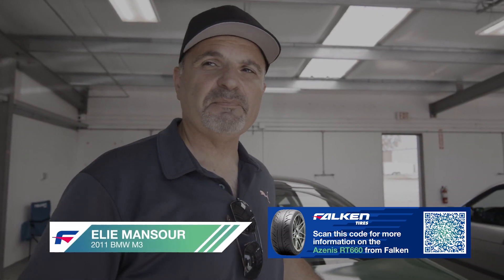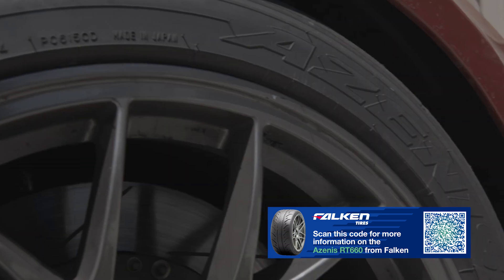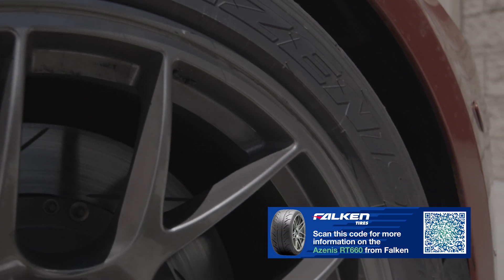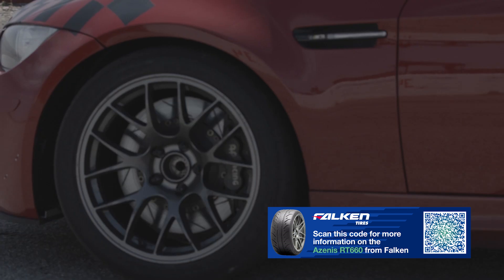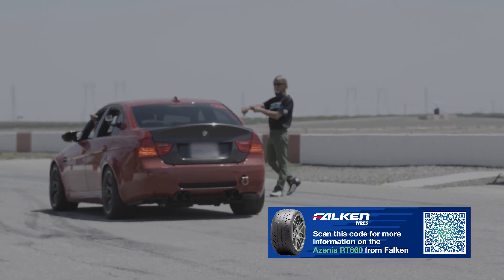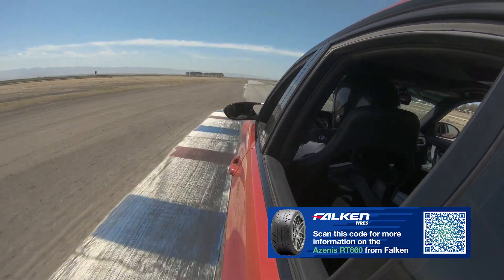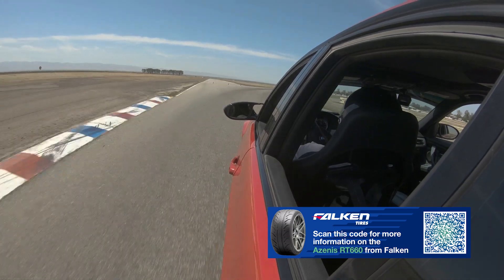I'm driving a 2011 BMW M3 E90, testing the new Falcon tire, the RT660. I've heard a lot of good stuff about it so I figured now is the time to go ahead and test it. As a novice, you drive on an unpredictable tire, it's going to kill your confidence — you won't be able to control the car. But once you drive a tire like that, the confidence level is just so high. I highly recommend it.